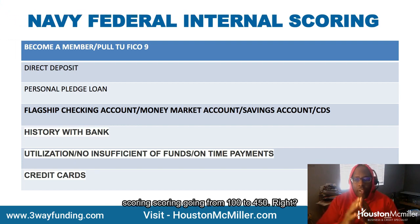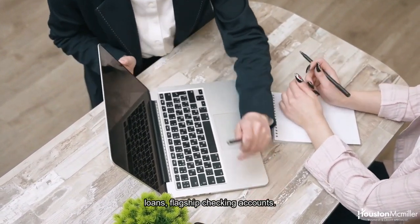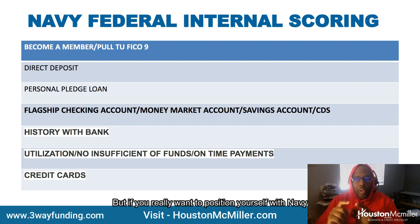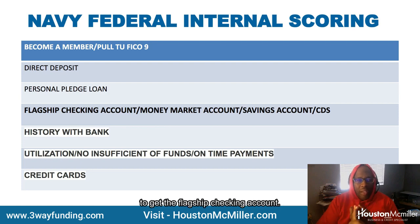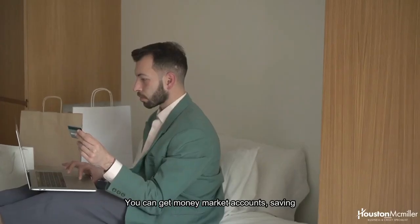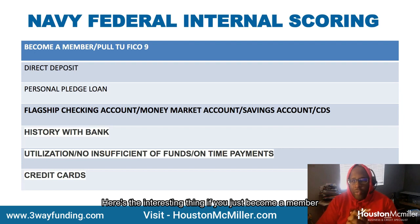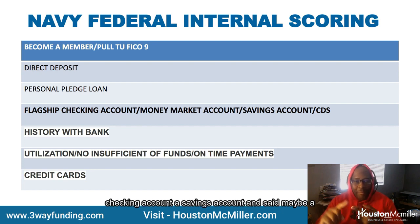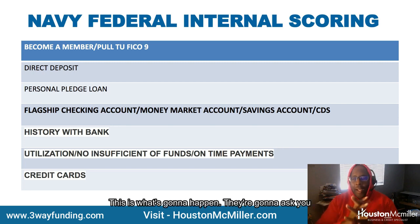The Navy Federal internal scoring goes from 100 to 450. You build up this internal score through direct deposits, personal pledge loans, and flagship checking accounts. Some people have regular checking accounts and that's okay, but if you really want to position yourself with Navy Federal for a good internal score, get the flagship checking account. You can also get money market accounts, savings accounts, and CDs.